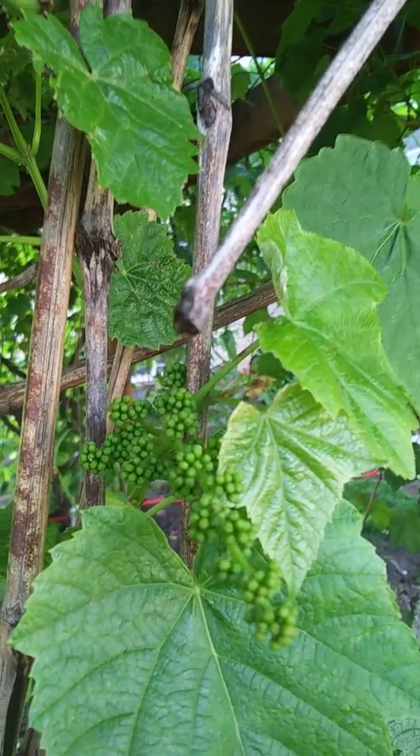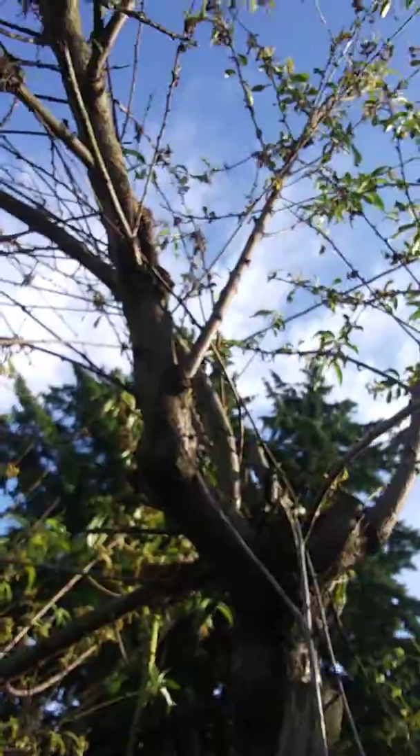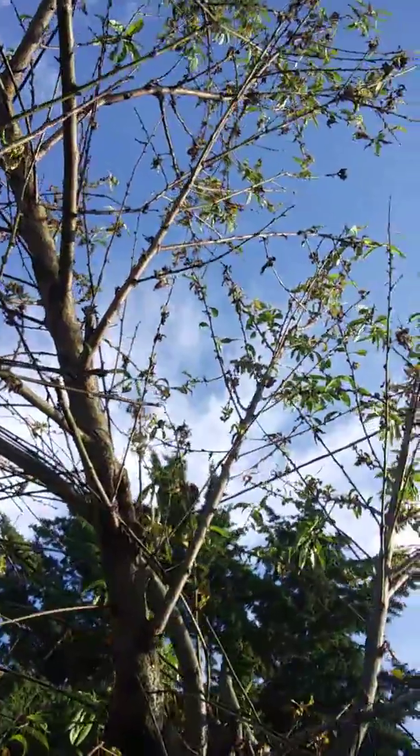Look at that — oh my god, they're growing so good. I can't wait, I'm gonna try to make me some wine this year. This is the peach tree. So we don't have so much fruit and vegetables — all right, stay tuned for the next update!